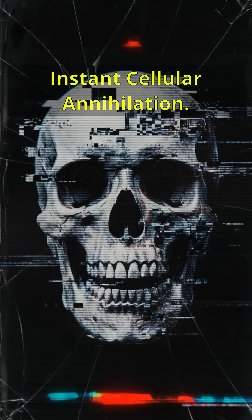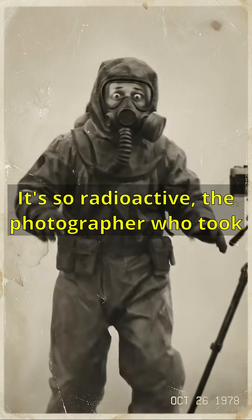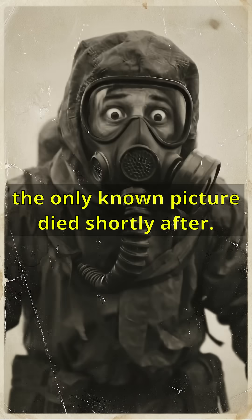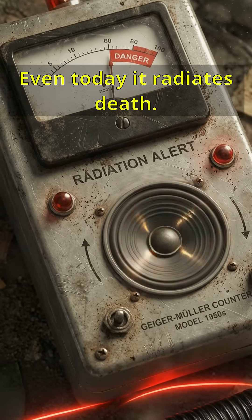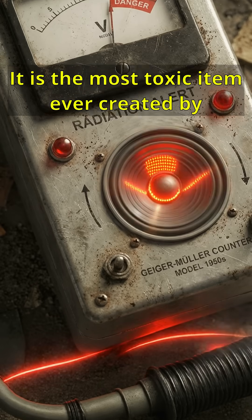In its first days, standing near it for five minutes meant death — instant cellular annihilation. It's so radioactive that the photographer who took the only known picture died shortly after. Even today, it radiates death. It is the most toxic item ever created by humanity.